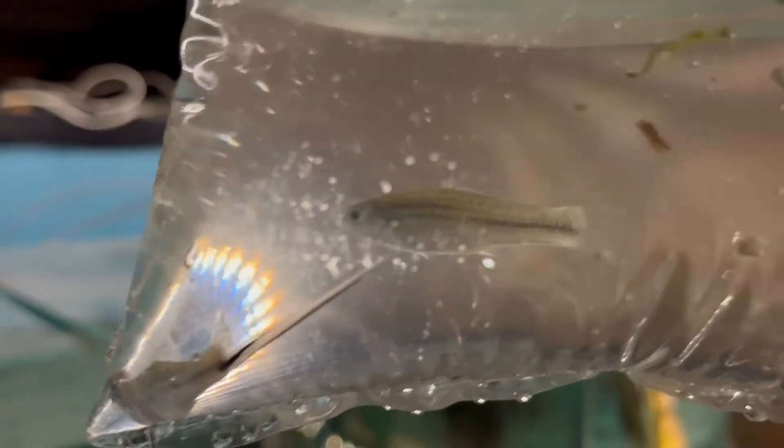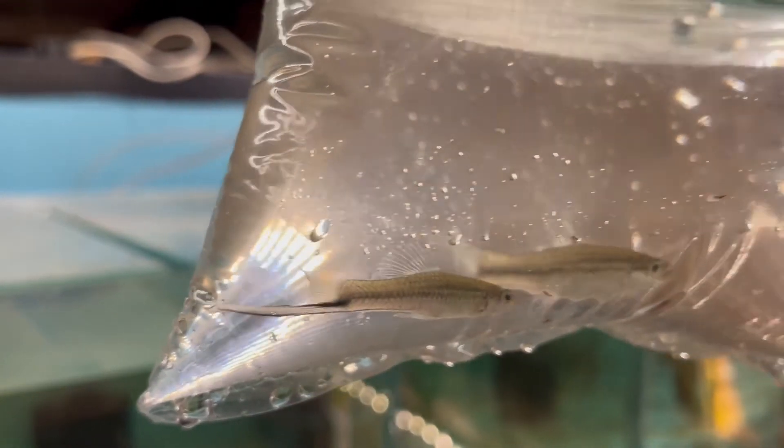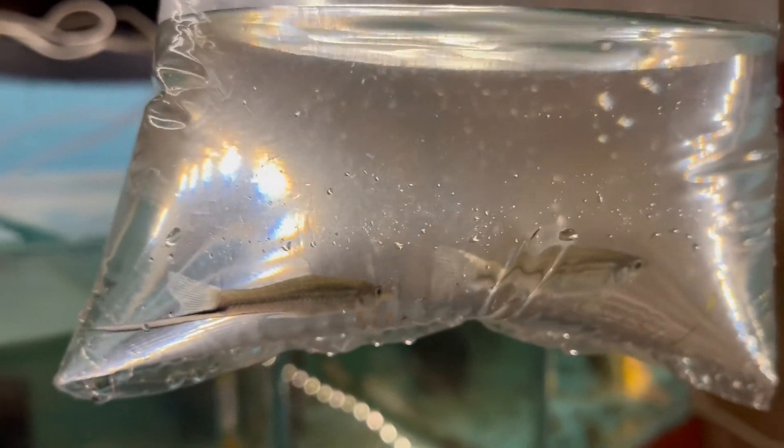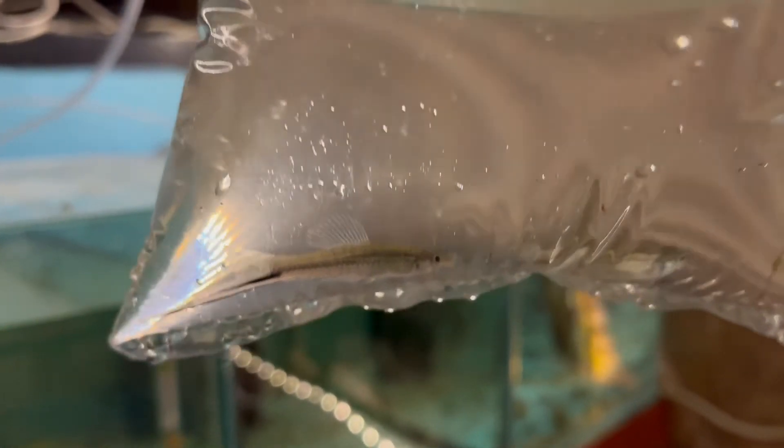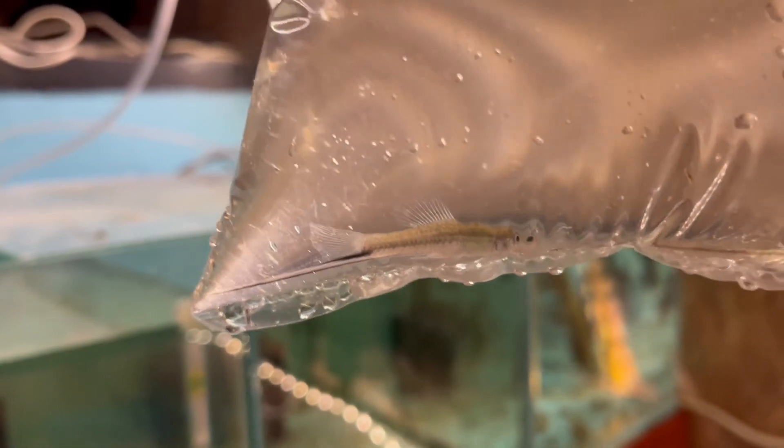All I actually got was a pair of swordtails. I did get some a couple of months ago from Wharf but unfortunately they jumped out of the tank, so I've got this pair to replace them. They weren't too bad — £5.99 each, so £12 for the pair.